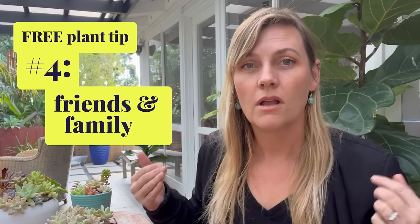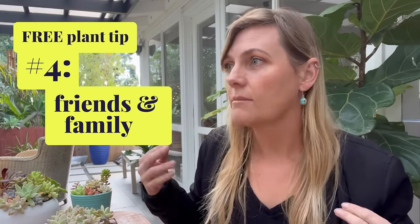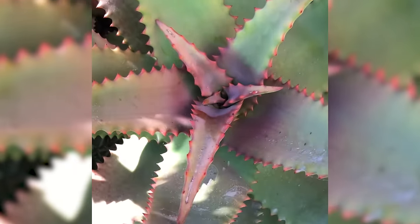Coming in at number four — and this may seem obvious but is often overlooked — friends and family. Friends and family are a great resource for free plants. I mean getting cuttings from plants that get overgrown, doing plant swaps, grabbing leaves, and helping out around the garden and using those cuttings to propagate. So many of my plants came from my mother's garden when she was cutting things back. I have tons of aloe and succulent leaves from her yard. This is a two-way street — you should also be willing to give clippings to your friends and family so you can mutually benefit.